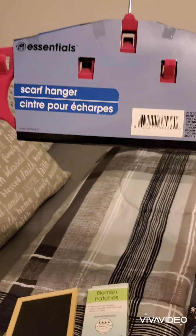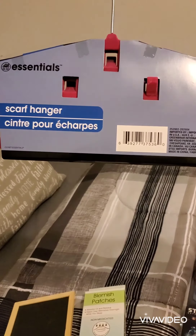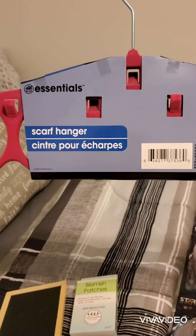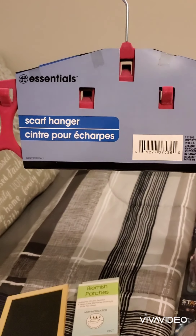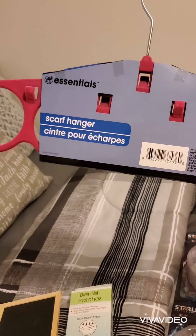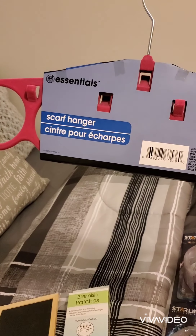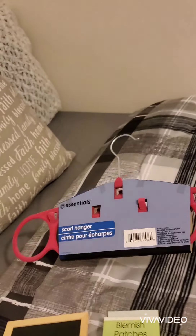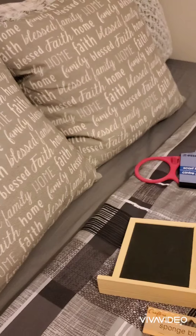I've been seeing these a lot in the YouTube haul community and I've only found one. It's a scarf hanger by Essentials. They had this color — I think they had a green — but I picked the pink one.